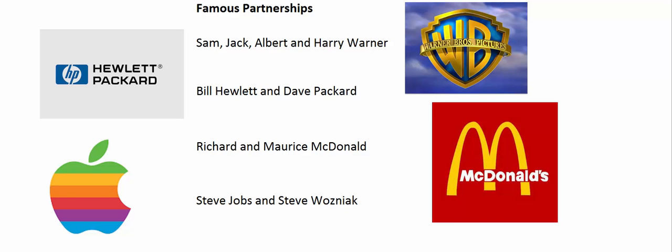Over the years there's been a lot of famous and successful partnerships. Maybe one partner knows about technology and the other knows about marketing. Maybe one partner knows about the restaurant business and the other knows about accounting. When two or more people combine their various resources, they can form a better, stronger company than they would have had on their own.